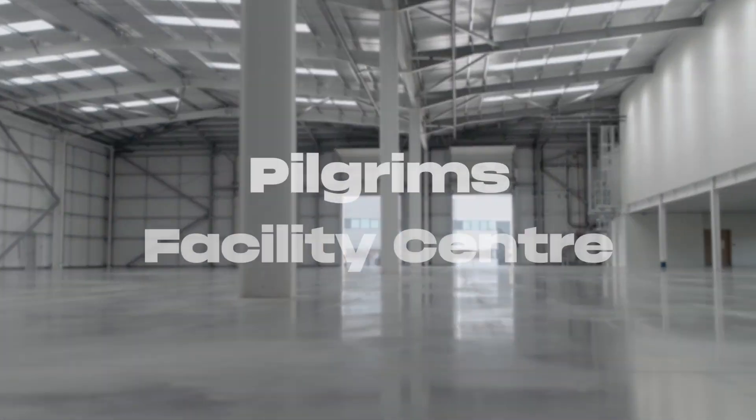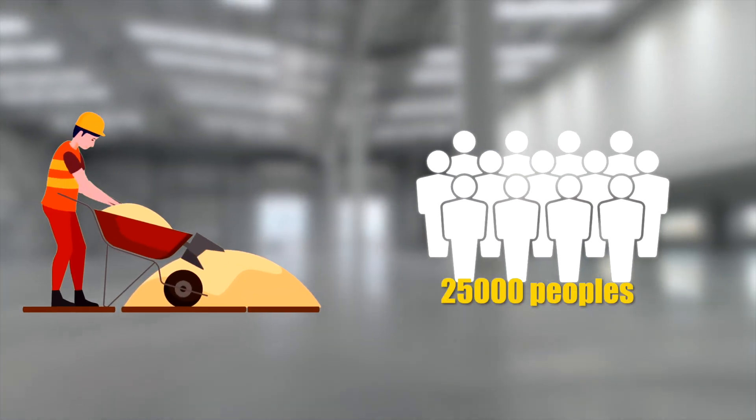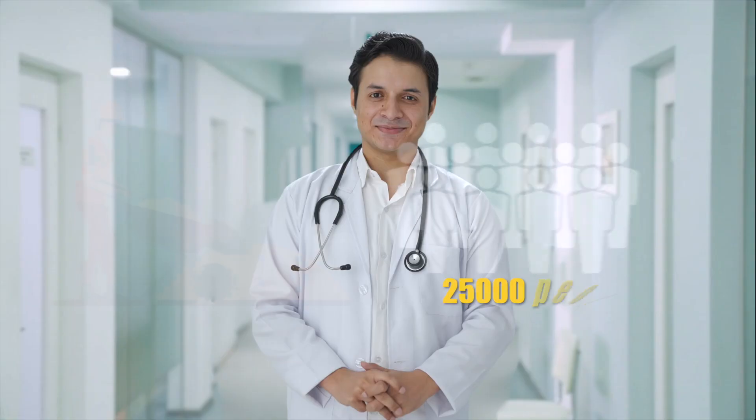A Pilgrim Facility Center (PFC) is under construction with a capacity of 25,000 people, providing medical facilities and locker facilities to pilgrims.